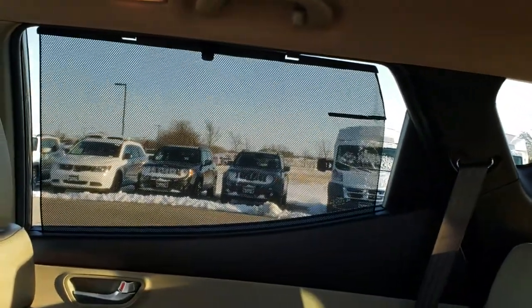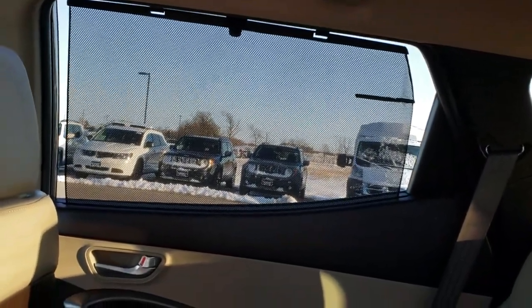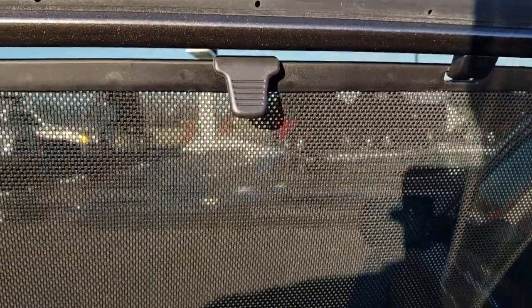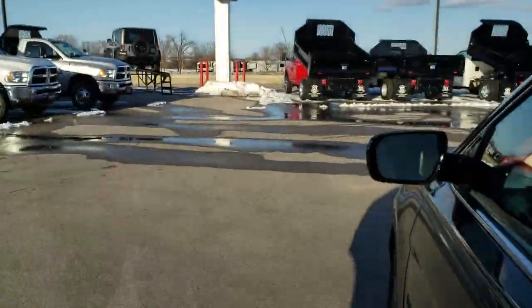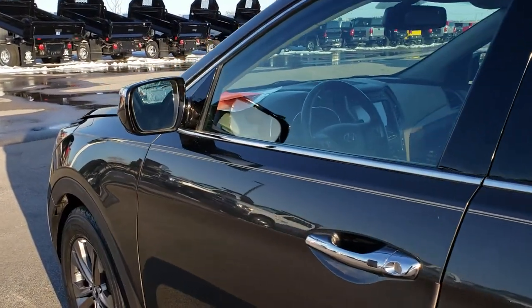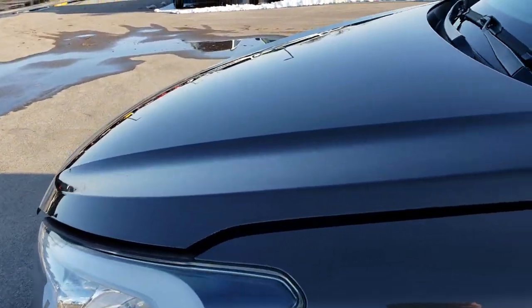On that side you have the window sunshade, and on the driver's side there is one as well — that's how they hide into the window. These come up like so and then just latch into the top. Very cool feature on this vehicle. We'll take a quick look under the hood at the 2.4 liter 4 cylinder motor.